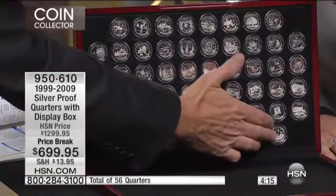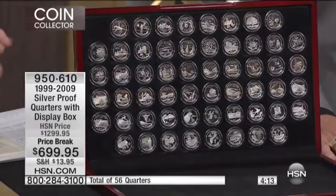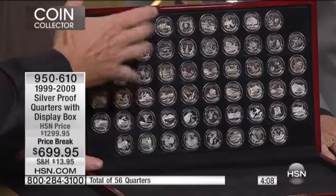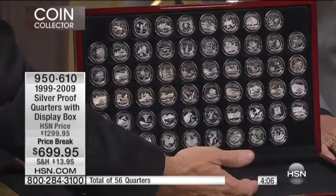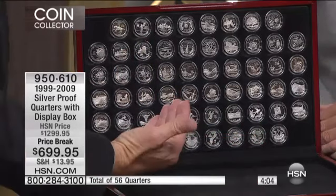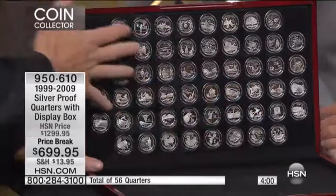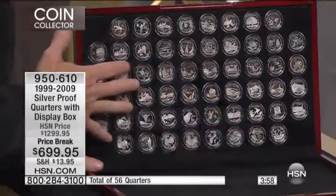These are not only uncirculated — this is like a limited edition special value. Well, these are actually proof coins, so they're even far rarer than that, and they are all silver. These are solid silver presentation coins, so they're not the regular coins issued for distribution. They're not the regular proof coins — these are the silver presentation versions that the United States government makes.